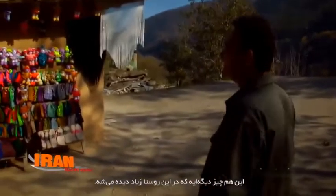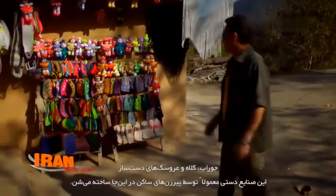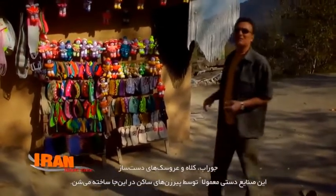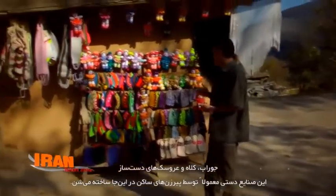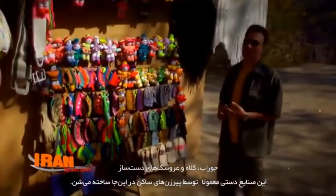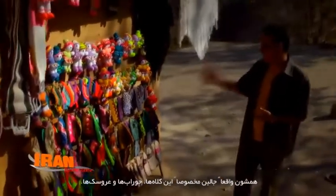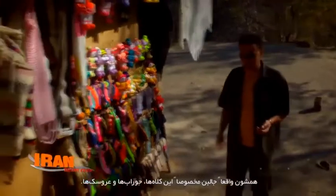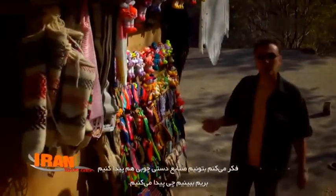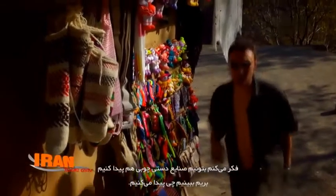This is another thing you can easily see in this village — handmade socks, hats, and even small dolls. The handmade stuff here is made by the hands of mostly old women. It's so interesting — not only the dolls, the socks, the hats, but everything. You can probably find some wooden cars or some kind of woodwork as well. Let's go and see what we can find.